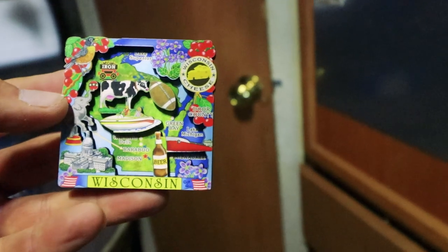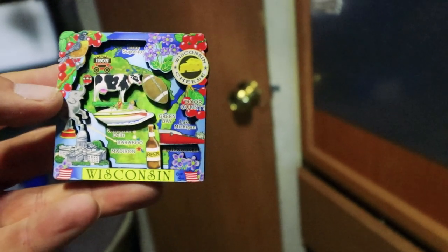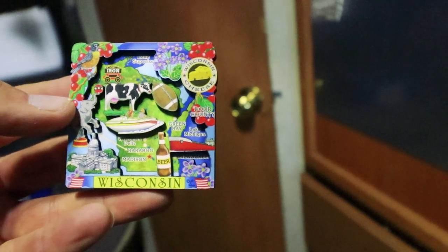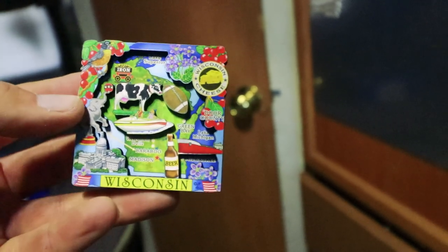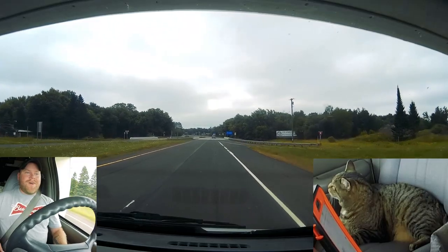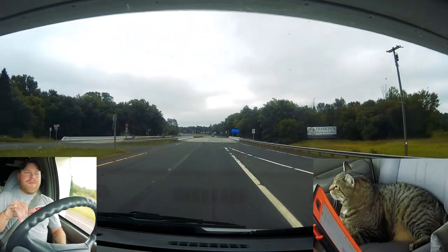I got one more thing to show you inside real quick — I did get a Wisconsin magnet, and I think it sums up a lot: there's football, boats, beer, cherries, and flowers. I think that represents the state well. Off to our right there's a blue sign — Welcome to Pure Michigan.